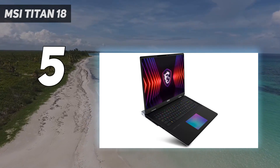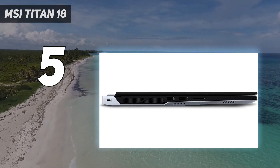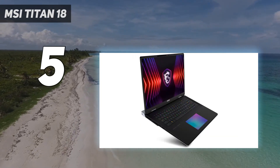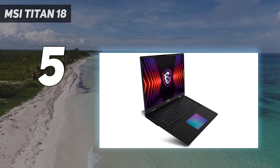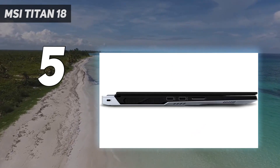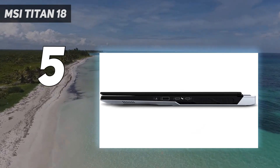Is it worth it? That's entirely your call, but if what you're after is gaming performance that can surpass many of the best gaming PCs out there right now, this really is as good as it gets. In my testing, the Titan 18 HX was able to easily achieve 60 FPS at 4K in many of the best PC games like Assassin's Creed Mirage, and with DLSS 3, you'll even be able to reach close to or surpass 60 FPS on games like Cyberpunk 2077 and F1 2023 when ray tracing is set to max.